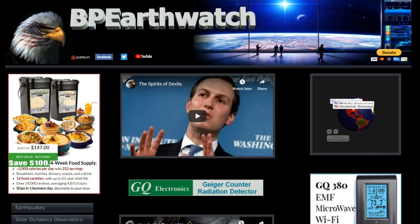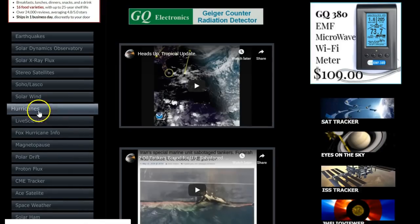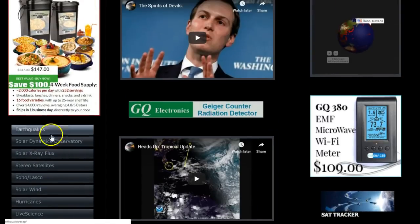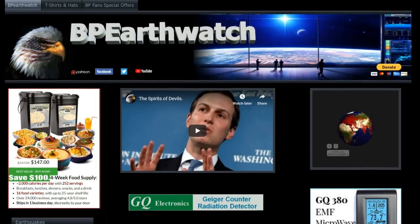If you want to keep a closer eye than what I can put up a couple of times a day, you can come to our website at BPEarthWatch.com. All the links are there — hurricanes, Fox hurricane information, National Weather Service, all your satellites, earthquake information, things like that.